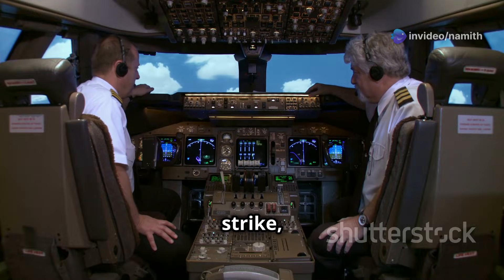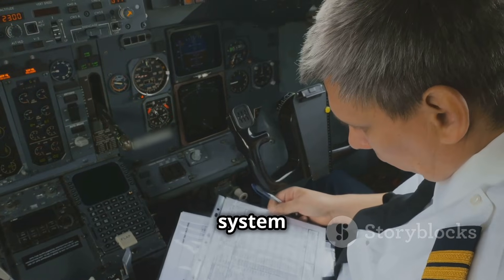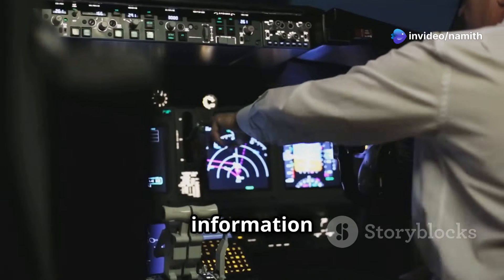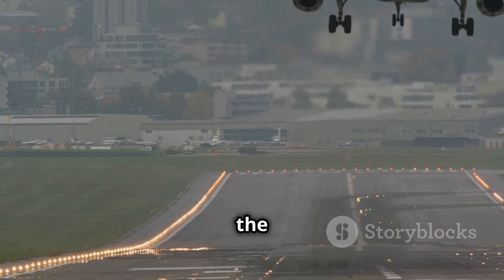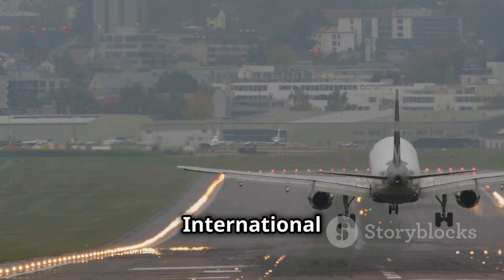Despite indications of a tail strike, the crew continued the flight towards Dubai. They conducted system checks that appeared normal, leading them to believe the aircraft was airworthy. After receiving information about the extent of the damage, the crew diverted to Mumbai. At 5:08 local time, the aircraft touched down safely at Chhatrapati Shivaji Maharaj International Airport.